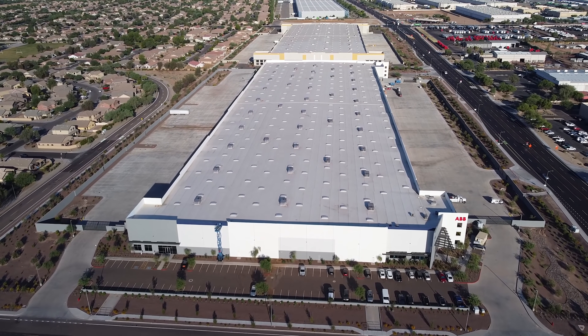With our new 400,000 square foot facility here, we not only have the ability to serve our customers now with the product they need. We also have the ability to expand so that as our customers and our partners grow, we can grow along with them and continue on that journey.